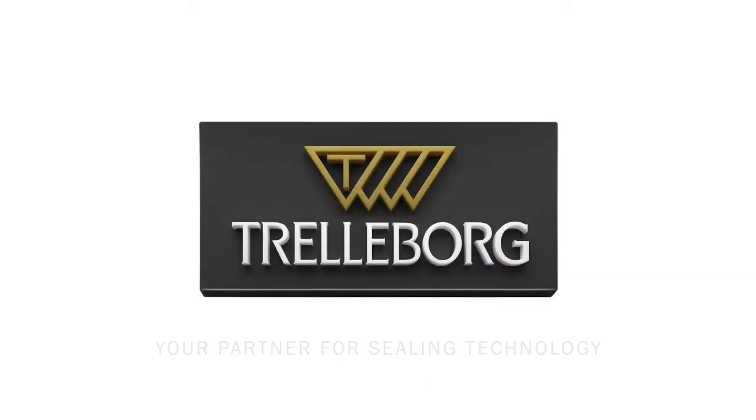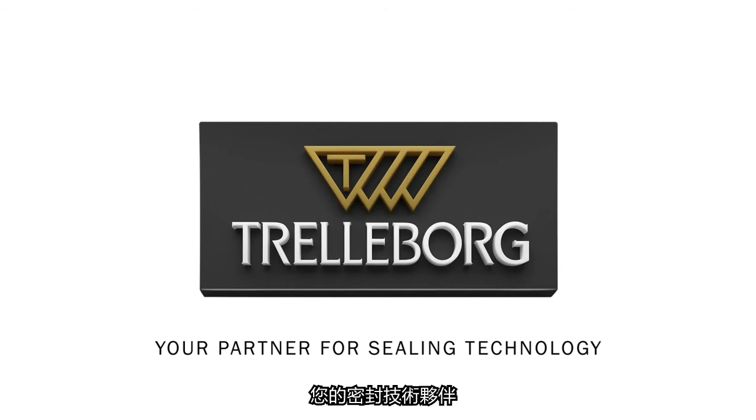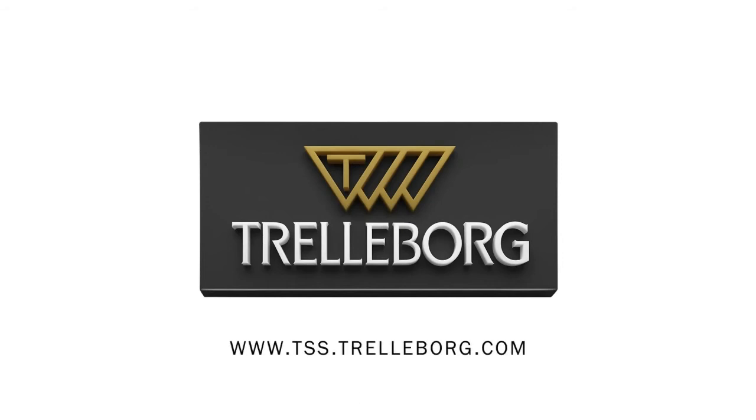Trelleborg sealing solutions — your partner for sealing technology. TSS.trelleborg.com